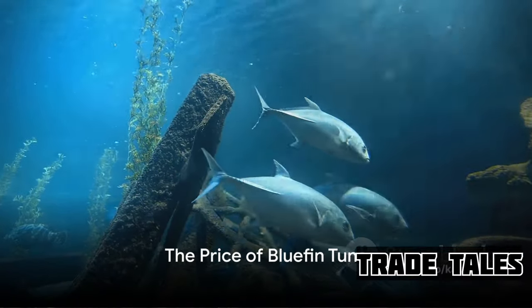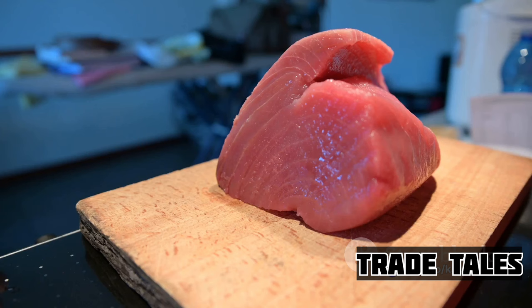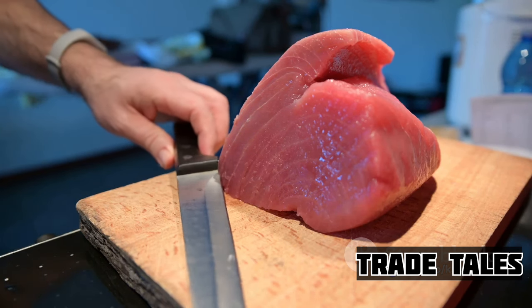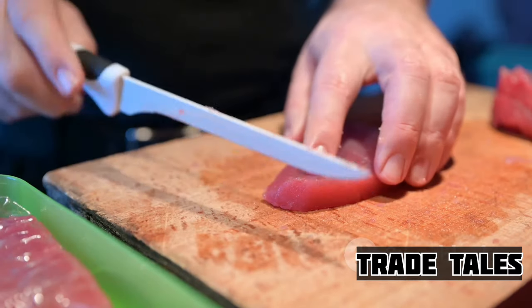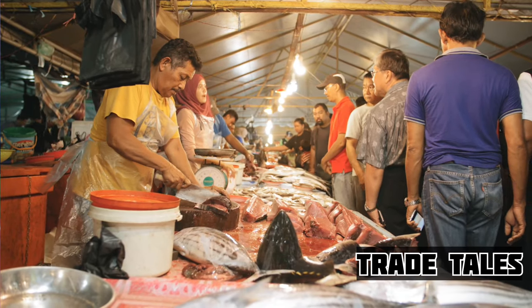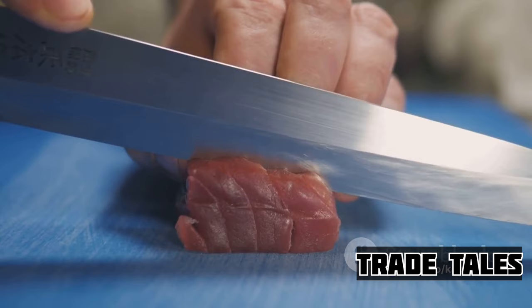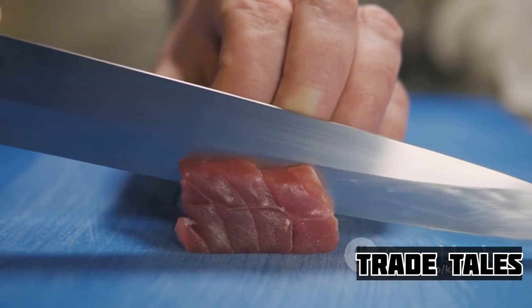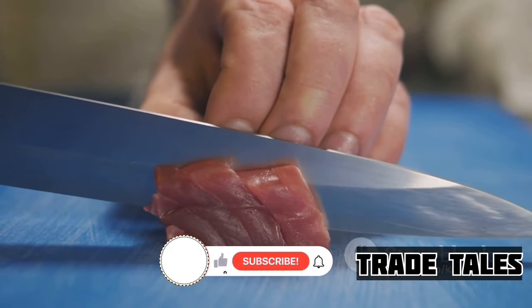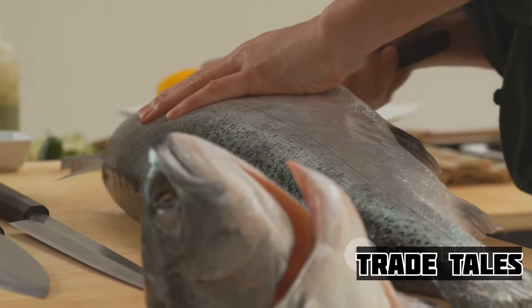Ever wonder why bluefin tuna costs a small fortune? You might be surprised at the journey it takes from sea to plate. Let's dive into the world of bluefin tuna, a delicacy that commands high prices at the market and on your plate. Its popularity is undeniable. From Tokyo to New York, bluefin tuna is the star of sushi and sashimi dishes, its rich flavor and buttery texture making it a favorite for seafood lovers worldwide.